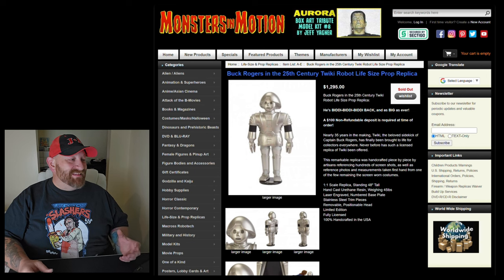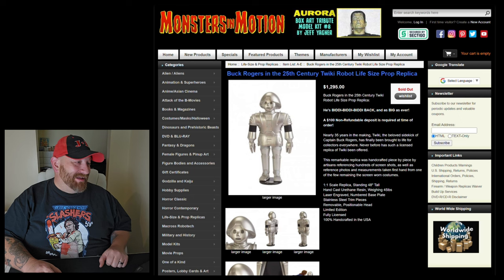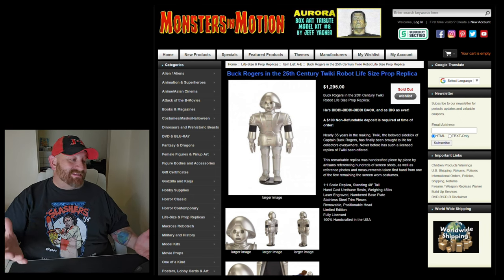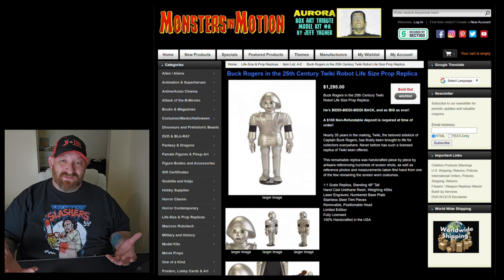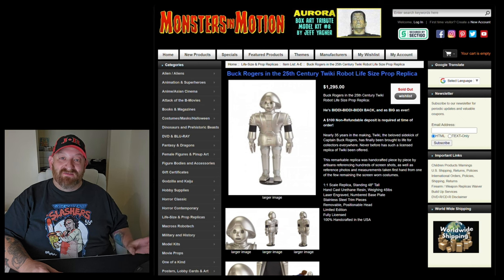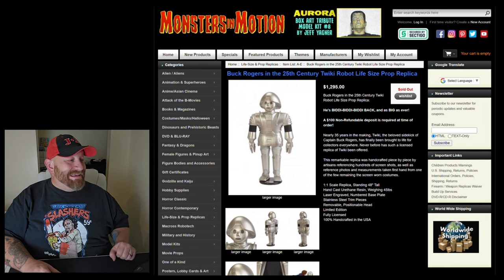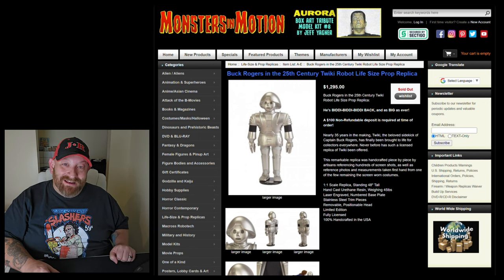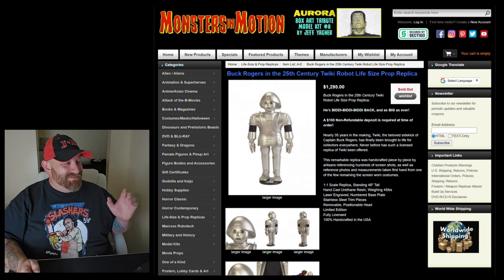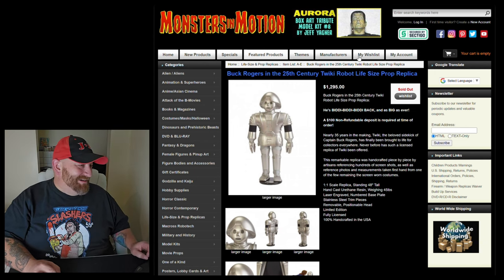Buck Rogers 25th Century Tweaky Robot life-size prop replica. This one is hand-cast urethane resin with numbered base plates and stainless steel trim pieces — a little different from the Terror Dogs which are foam. He stands 48 inches tall and weighs 45 pounds; the Terror Dogs weigh 50 pounds each. Tweaky is $1,300. You've got to be from the 80s or be a major Buck Rogers fan to even know who Tweaky is. That's cool, but I would never spend $1,300 on it.